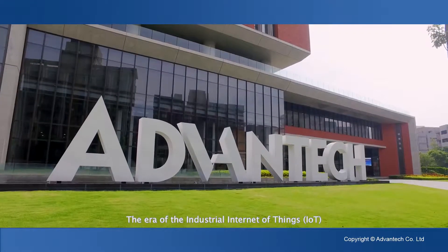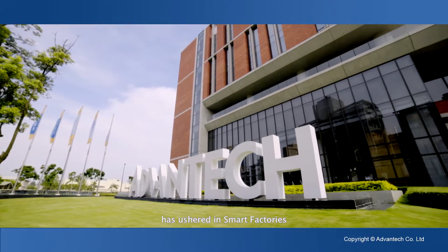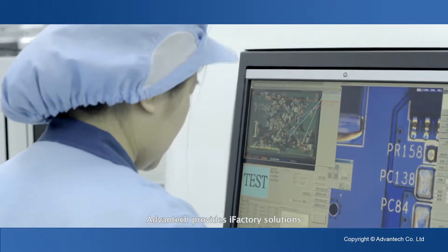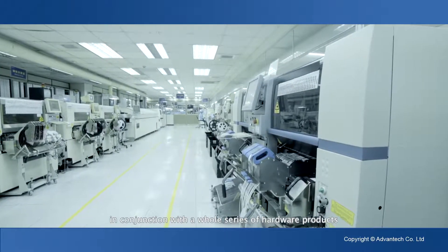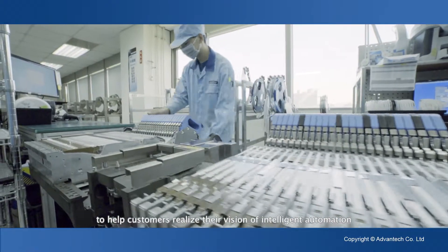The era of the Industrial Internet of Things, IoT, has ushered in smart factories which interconnects employees and machines via the cloud network. Advantech provides iFactory solutions centered on web access software in conjunction with a whole series of hardware products to help customers realize their vision of intelligent automation.